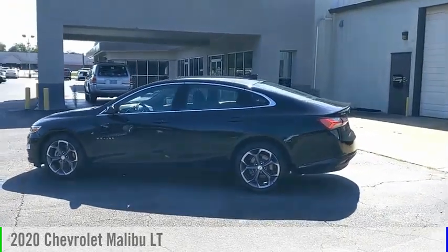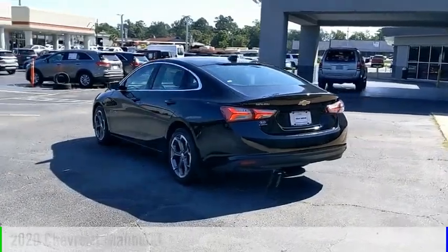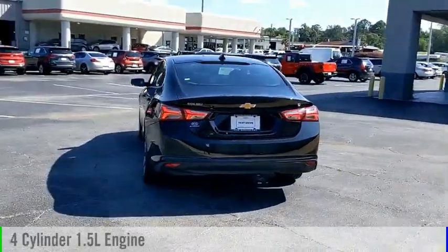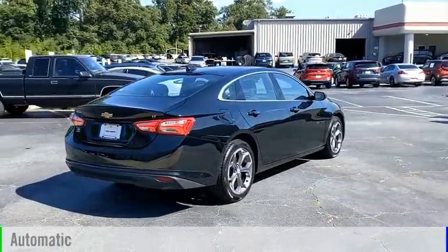Make a great choice today with the 2020 Malibu. This vehicle is powered by a front-wheel drive, four-cylinder, 1.5-liter engine, and comes with an automatic transmission.